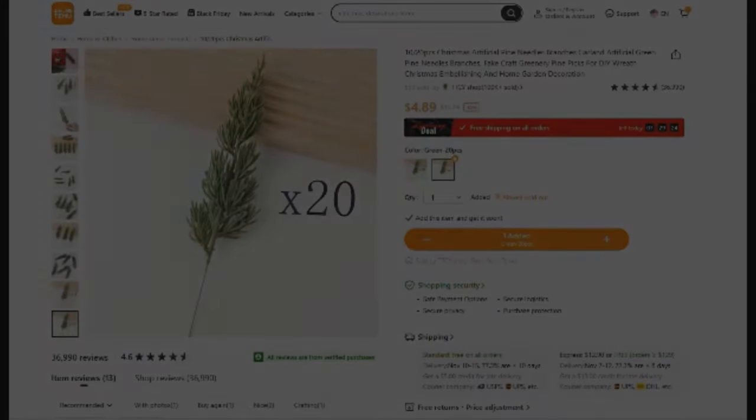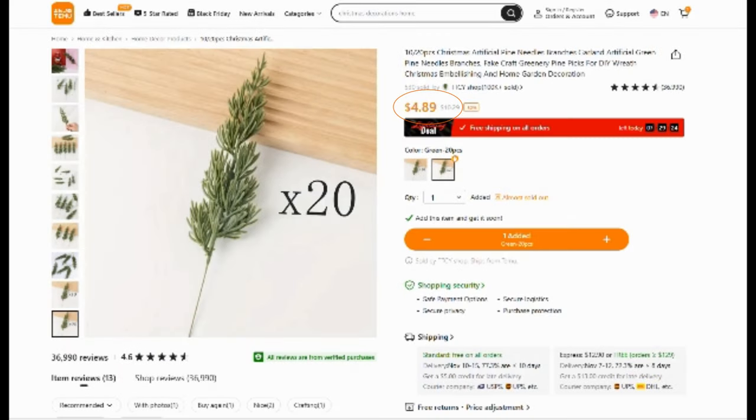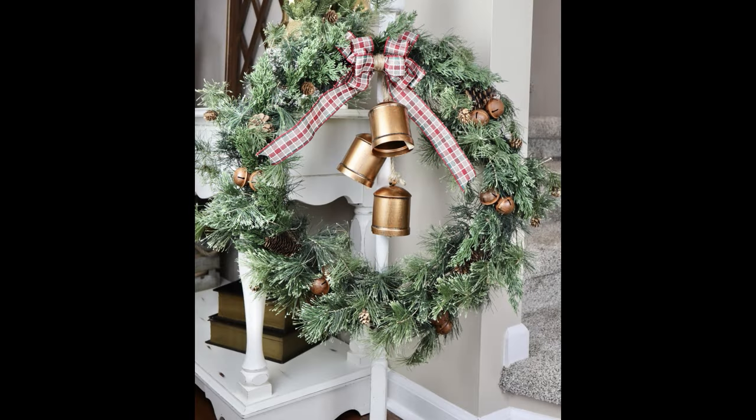For this next item I've been looking for some realistic artificial pine branches and I wanted to give these ones a try. You can get either the 10-piece or 20-piece set. I ended up going with the 20-piece set and they were $4.89. I wanted to fill in this wreath that I already have — it was looking not that great — so I used these pine branches to fill in all of the holes on my wreath and it looks beautiful.